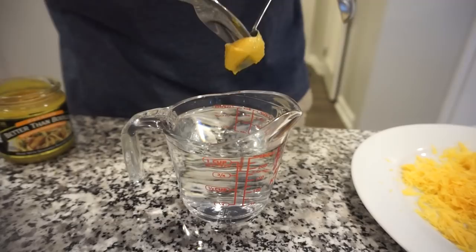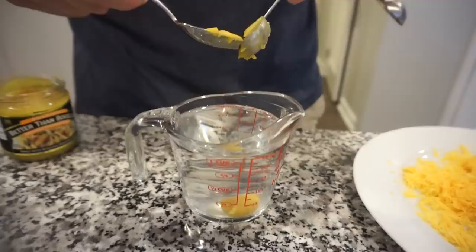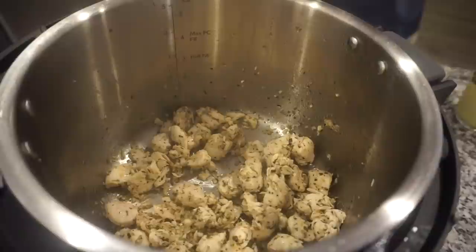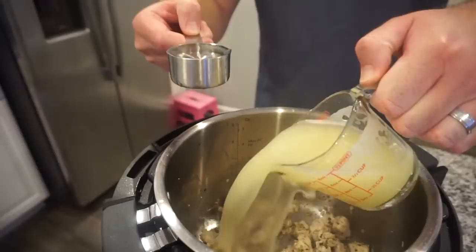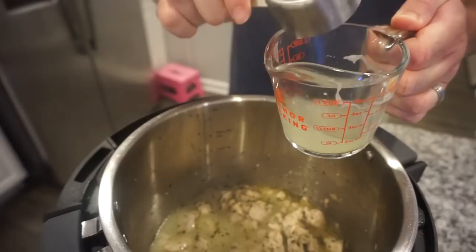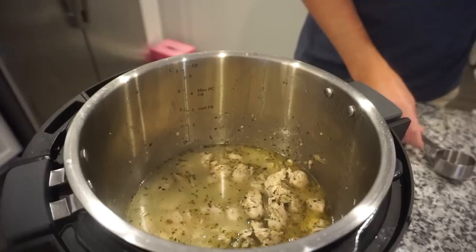To make our chicken stock, Bunky boiled one cup of water and added one heaping teaspoon of Better Than Bouillon. Now that our chicken is mostly cooked, we're adding our wet ingredients — one cup of chicken broth and one and a quarter cups of water.